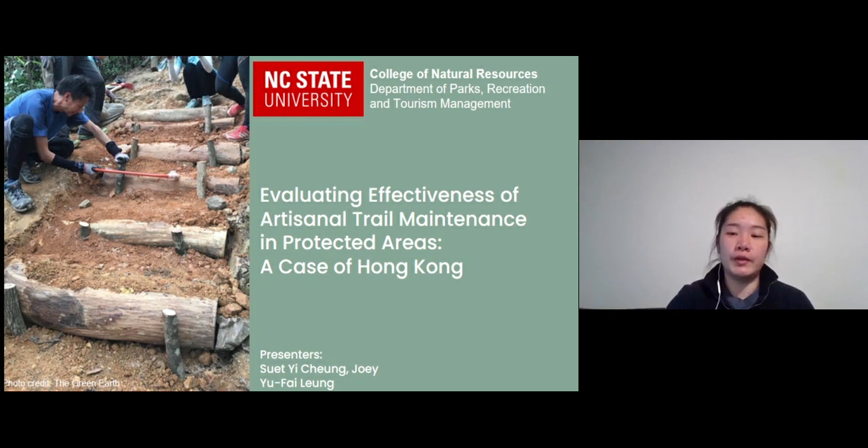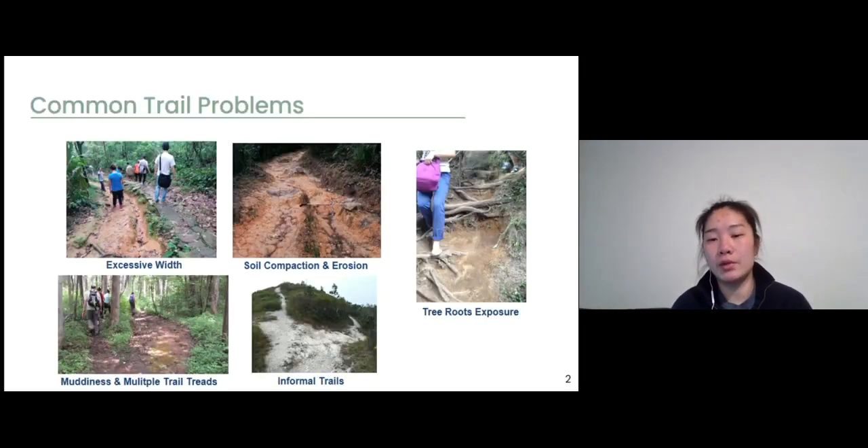I believe all of you have some experience on hiking. When you hike, you probably notice that not all the trails in protected areas are in good conditions. Here are some common trail problems documented in the past trail literature. It includes excessive trail width, soil compaction and erosion, root exposure, muddiness, parallel trail threats, and also the creation of informal trails.